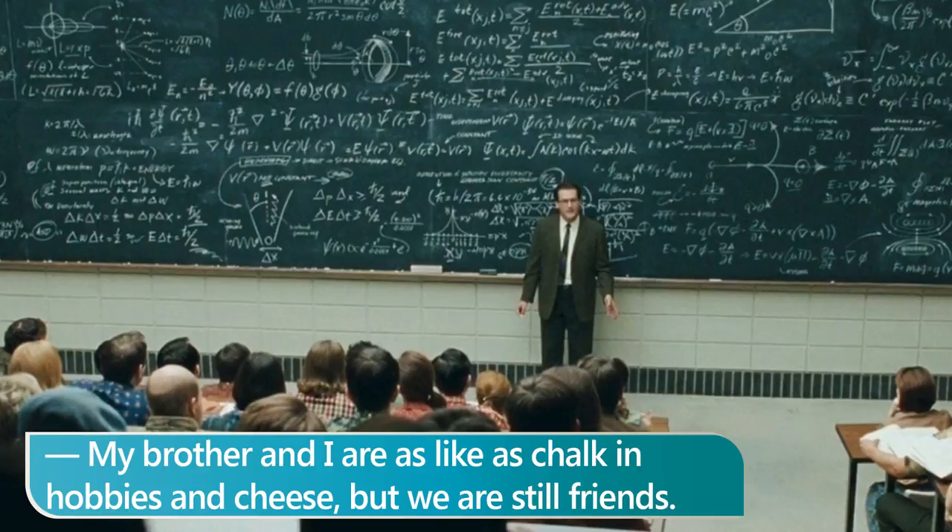My brother and I are as like chalk and cheese in hobbies, but we are still friends.